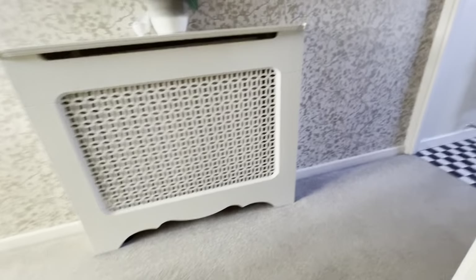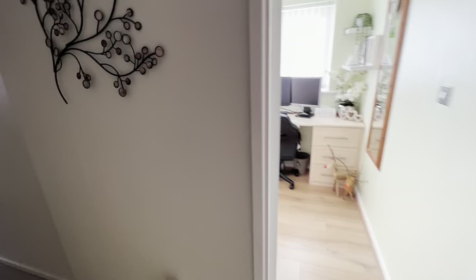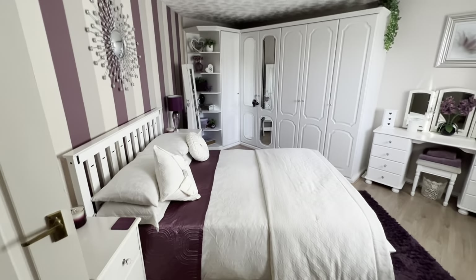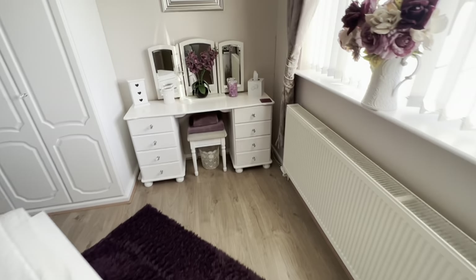Very deceptive, this house — because of the extension it's on a corner. So we'll start this way, we'll come down the landing here. Storage cupboard, airing cupboard. Through into the main bedroom, number one — big double room, lovely wardrobe fitted in the corner there, nice flooring.